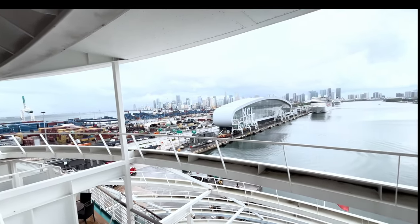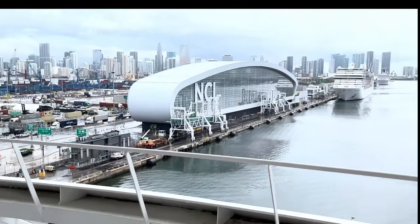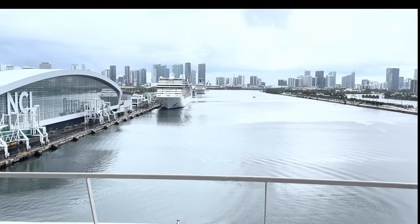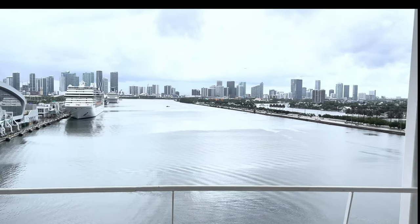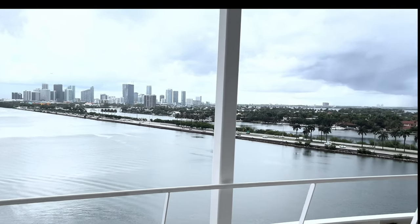Busy port of Miami on a rainy day — not as rainy as it was the last few days, but they had a lot of floods. MSC and Carnival are the only other two ships in port right now — I saw them come in this morning.